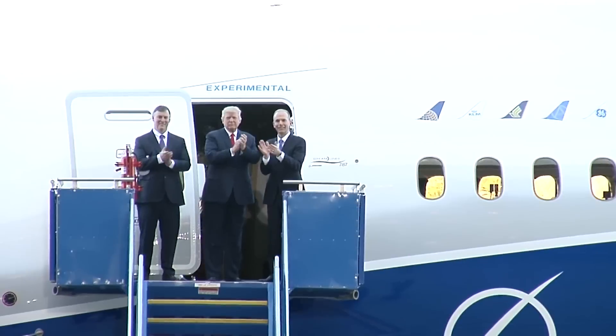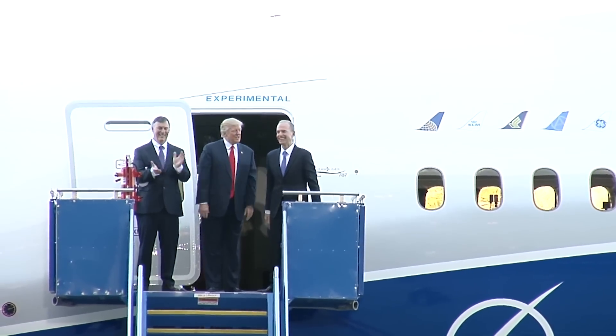The name says it all — Dreamliner. Great name. Our country is all about making dreams come true.